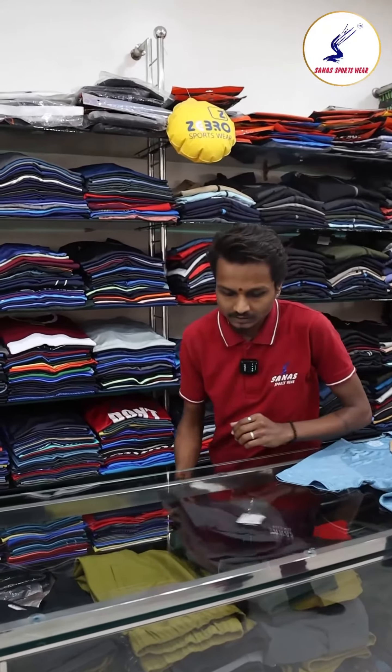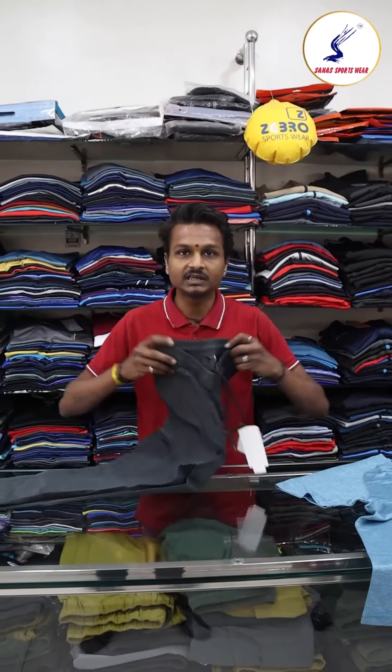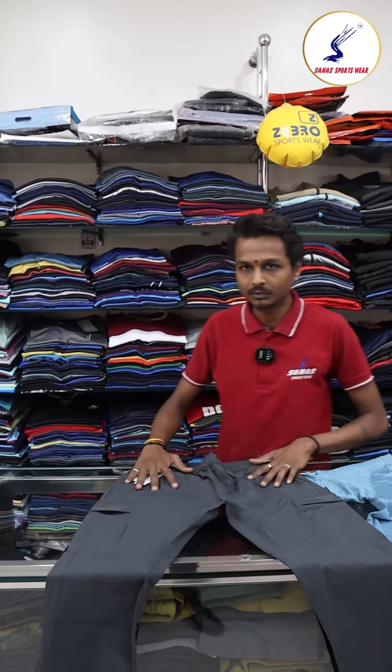When we use cargo, we can use cargo in a variety of ways. This can be used as regular trekking wear, and this can also be used as traveling wear.